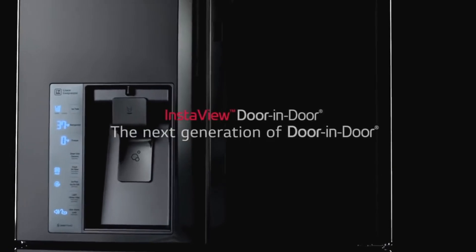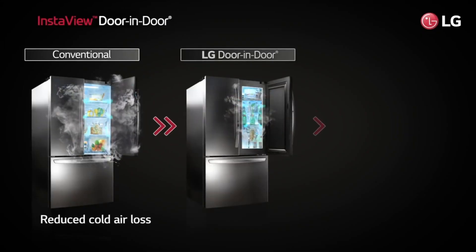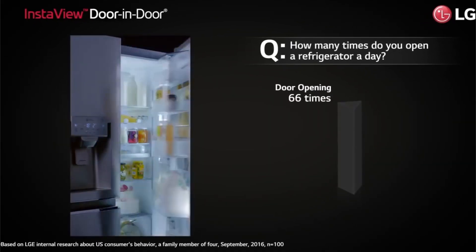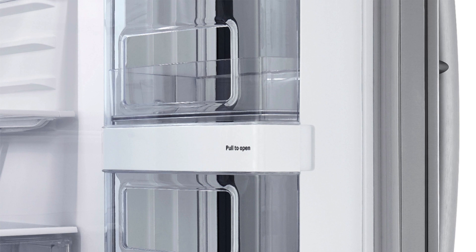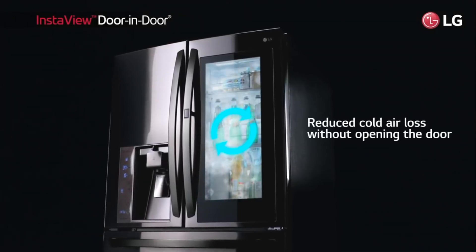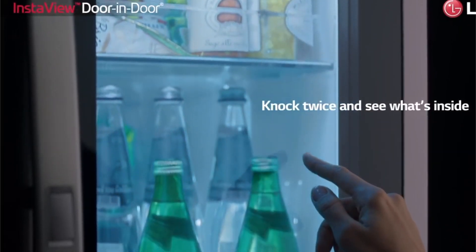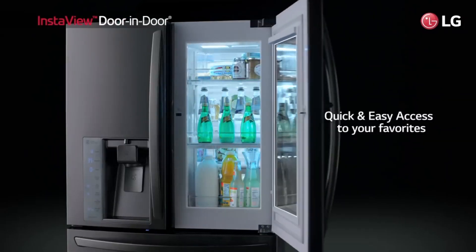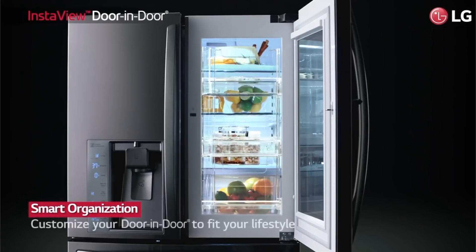The dimensions of this fridge are 69.1 by 33.4 by 31.2 inches. It weighs 410 pounds and carries a 1-year parts and labor warranty from the manufacturer, as well as a 5-year sealed system warranty. This refrigerator comes with a deli drawer for storing meats or cheeses at their ideal temperature, which can be set using Wi-Fi from your smartphone. There's also an autofill water dispenser that automatically refills whenever it runs out of water. In the freezer section, there is a full-width pantry drawer and a humidity-controlled deli bakery drawer.